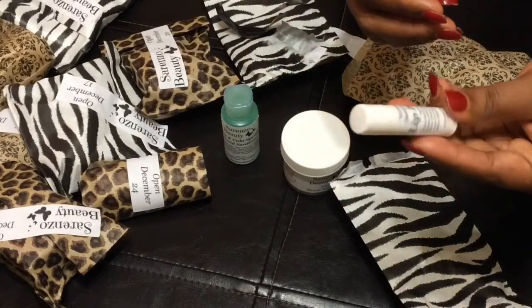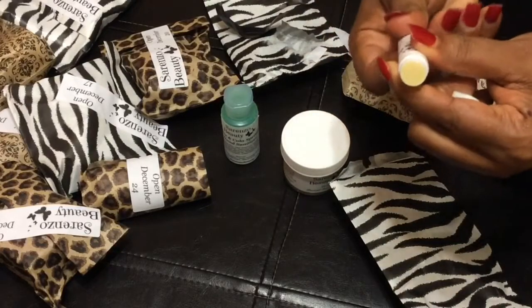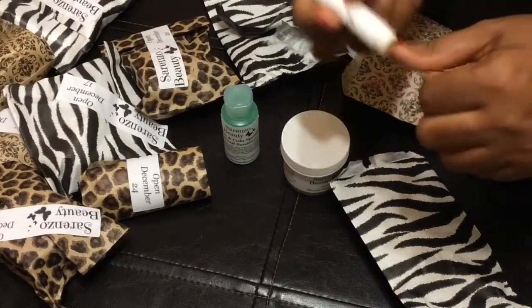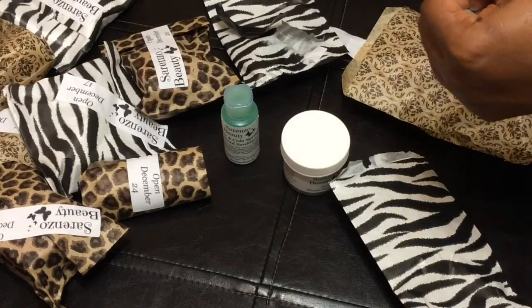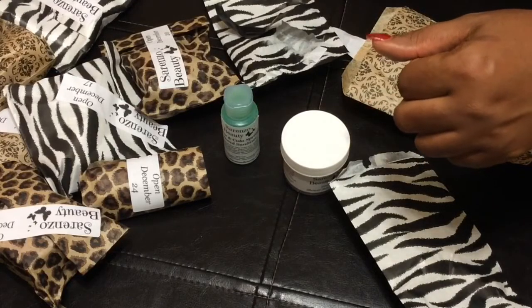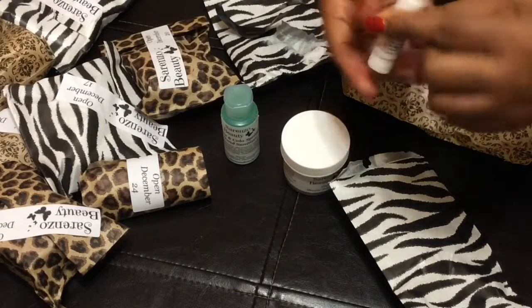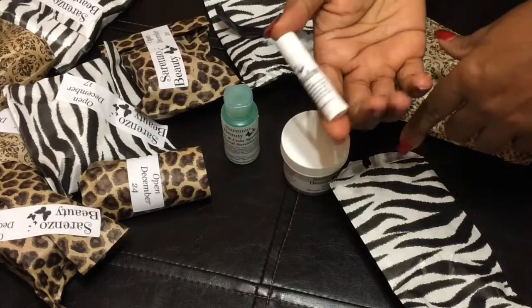So here is a lip balm. Oh, wonderful. And it's clear in color. Y'all can't see it on my lips. This is my chill day, y'all. Sister has been chilling today. So we have here the lip balm.